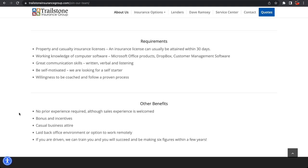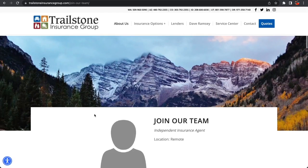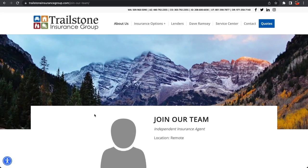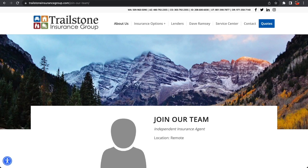No prior experience is required, although sales experience is welcome — they will train you and pay you. So those are the two companies: a Customer Support Engineer at files.com and an independent insurance agent at Trailstone Insurance Group. Definitely check those out. I appreciate y'all watching — if you enjoy these videos, subscribe so you catch the next one.